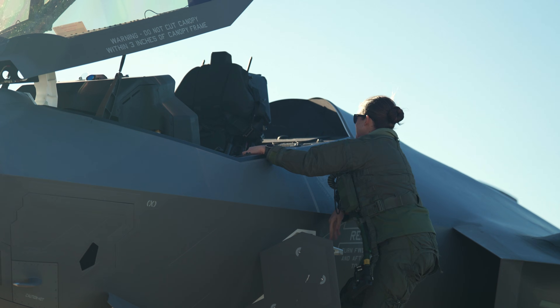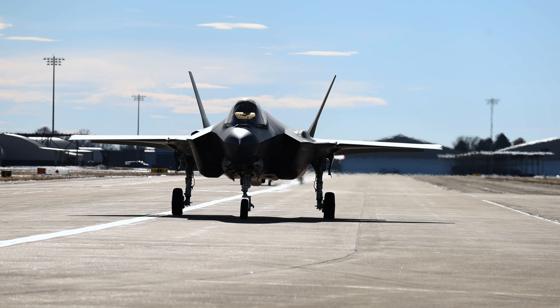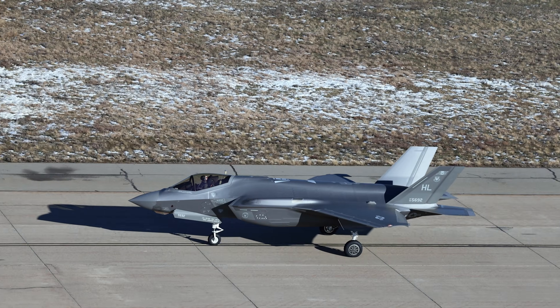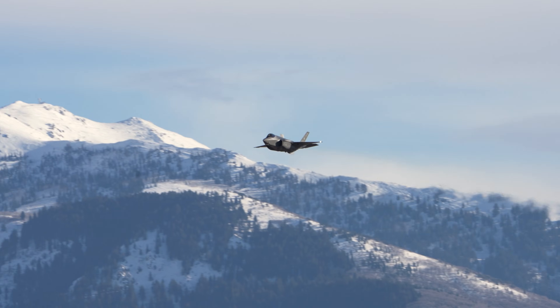Lightning 01, you are cleared for takeoff. All right, here we go! Lightning safety is cleared for takeoff. It's showtime! Prepare for premium thunder, open power, beaked.